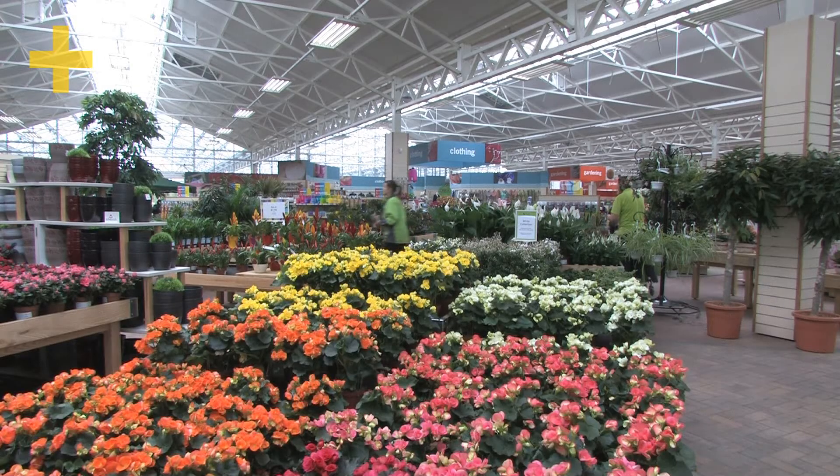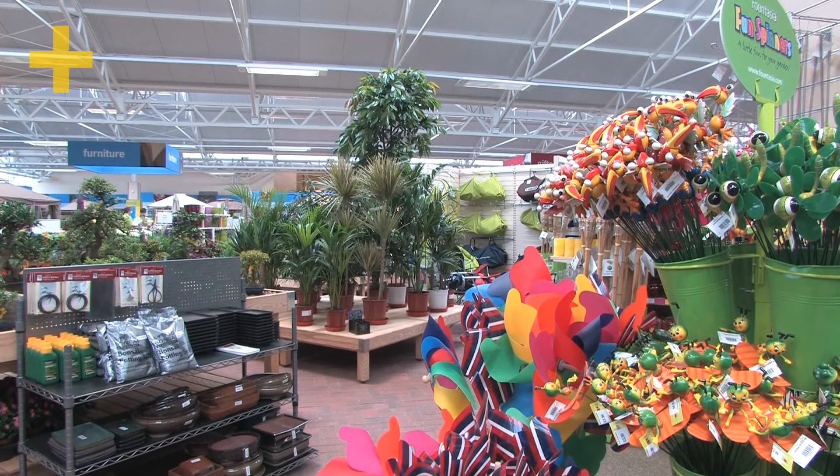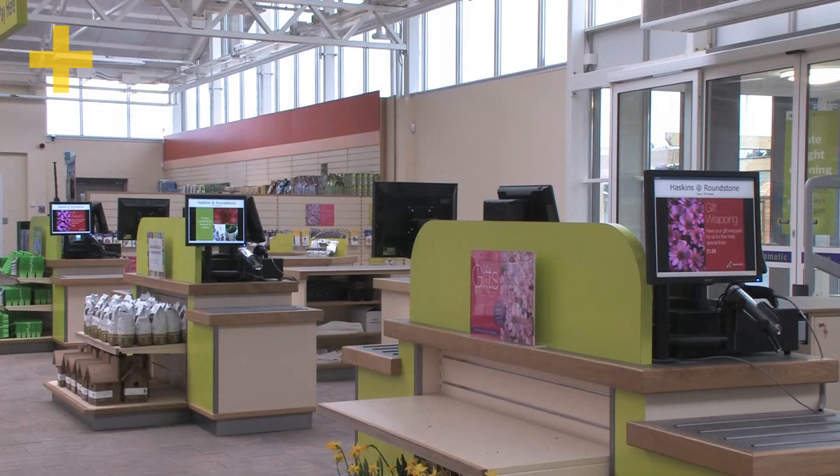Hello, I'm Chris Corby of Corby and Fellows Retail Systems. I'm here today at Haskins Roundstone Garden Centre near Worthing. This is their very latest garden centre — it's just been built and this is the first day of trading. We're very happy to be associated with Haskins. We supply their EPOS and retail systems, and of course we wish them all the very best with their new centre.